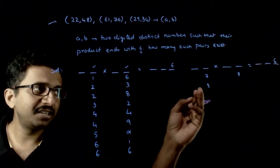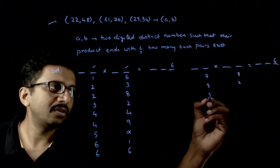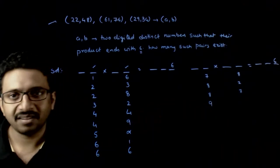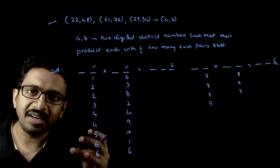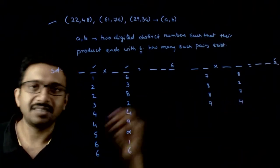If the last digit of the first number is 8, the last digit of the second number should be either 2 or 7. If the last digit of the first number is 9, going through the 9 times table: 9, 18, 27, 36 — so 9 times 4 gives 36. The last digit of the second number should be 4.